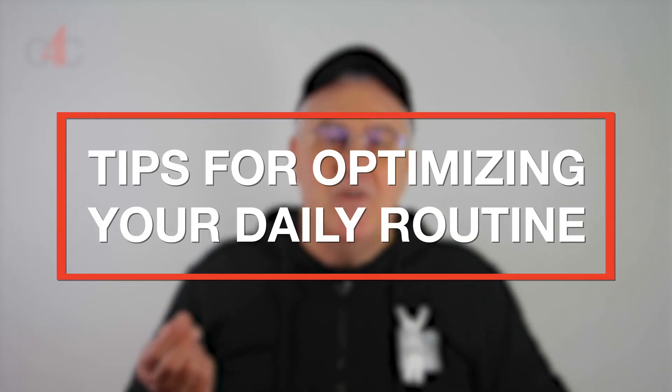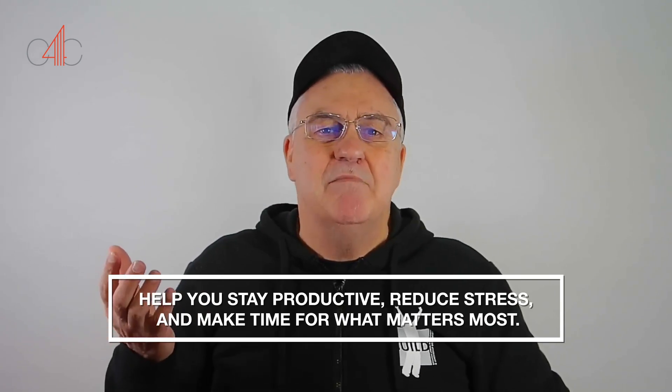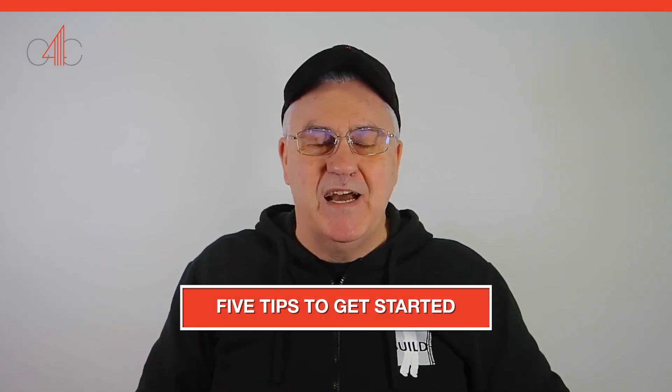Here we are with video number three in this series, Mastering Success Behaviors, and we're going to be looking today at tips for optimizing your daily routine. A well-optimized daily routine can help you stay productive, it reduces stress and can make time for what matters most. Here are five tips to help get you started.